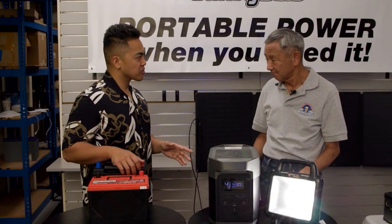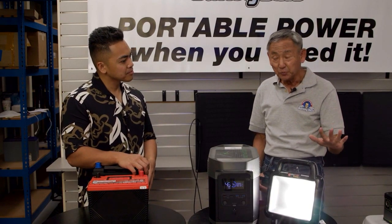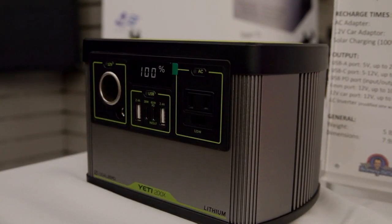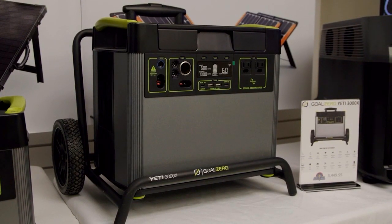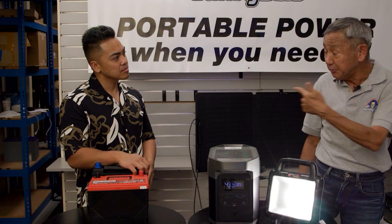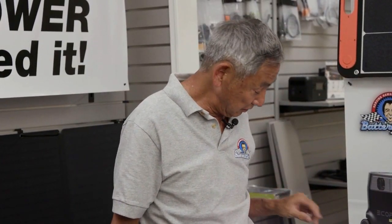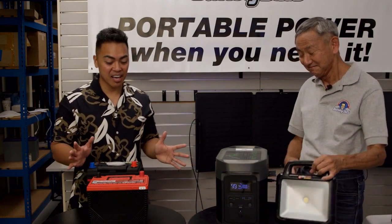There are different sizes of solar generators. We call them the Energizer Bunny — there's the little, the medium, and the big Energizer Bunny. The big one can run refrigerators. The medium ones are great for camping or for CPAP machines. A lot of people use those, or just small general things. And the small ones can charge tablets, laptops, things like that.